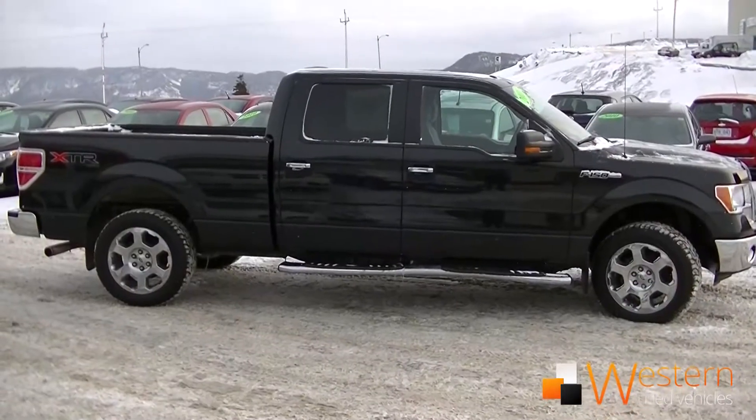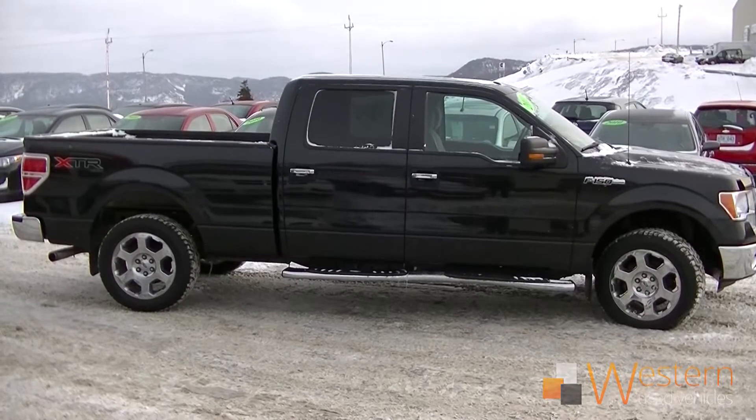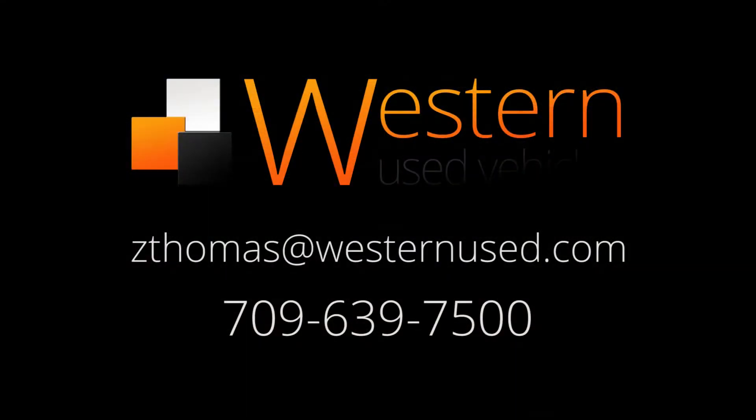If you'd like to take this vehicle for a test drive or if you have any questions, please contact me at zedthomas@westernnews.com or call 639-7500.